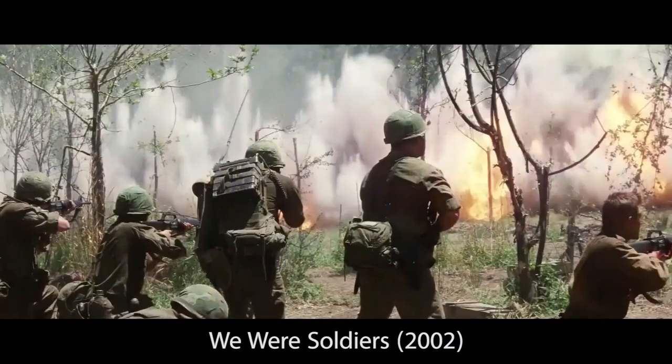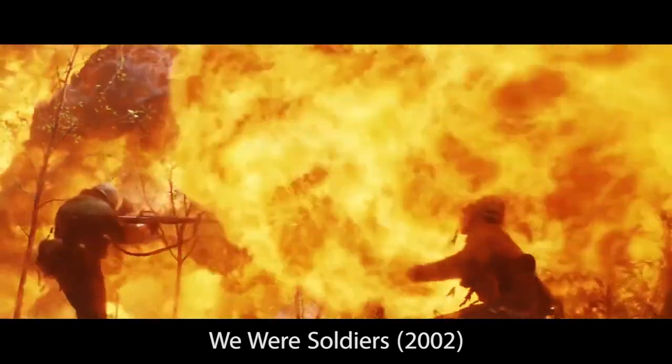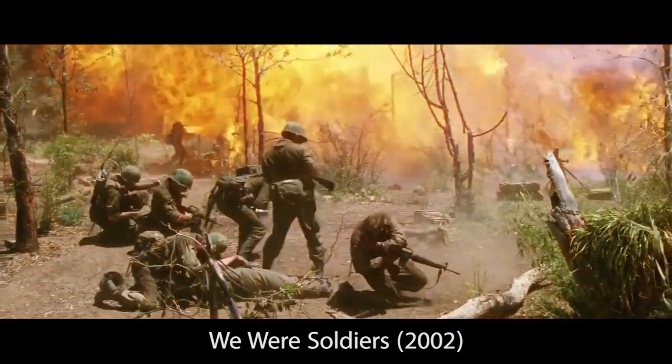Up till now, napalm is not banned by international law, but is only prohibited to use against civilians. Although by nature it is very different from a nuclear bomb, commonly known as the most dangerous weapon, there are other existing weapons that can be equally destructive. Napalm is just one of the many examples — underestimate their power, and they will bring hell upon us.